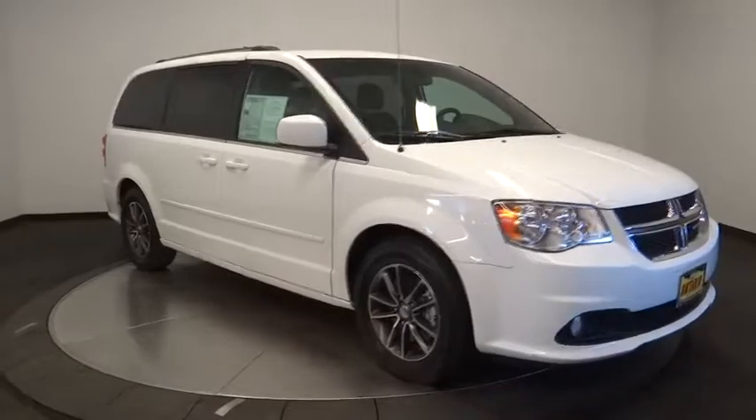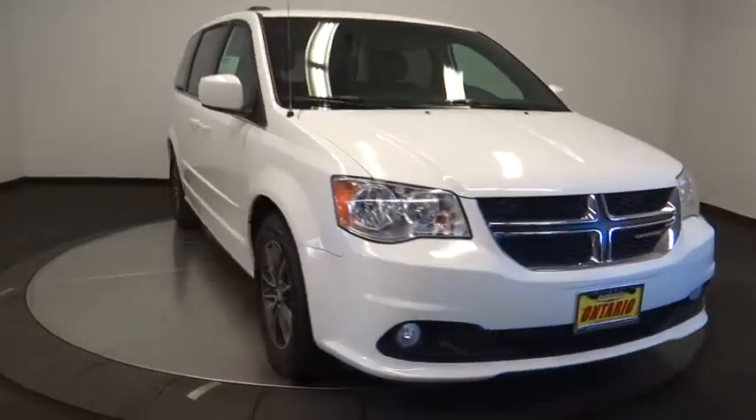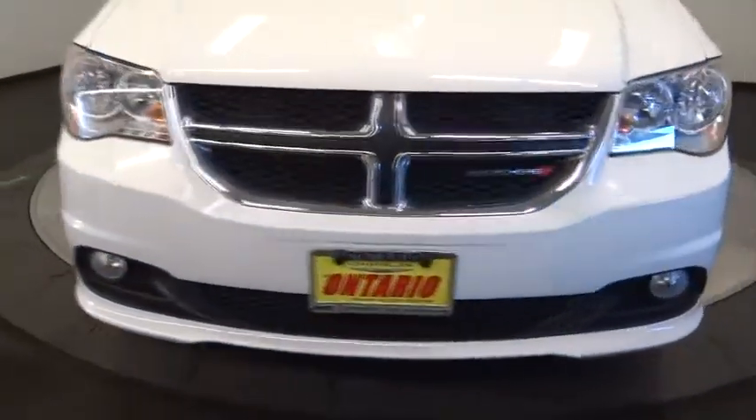Aluminum wheels, floor mats, cruise control, AM-FM stereo radio. Come see the car for yourself.